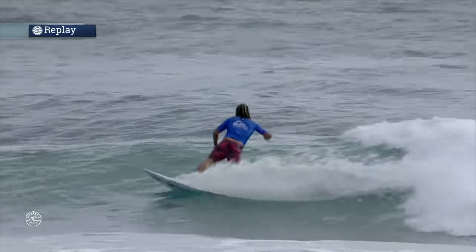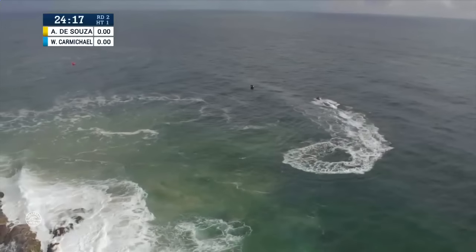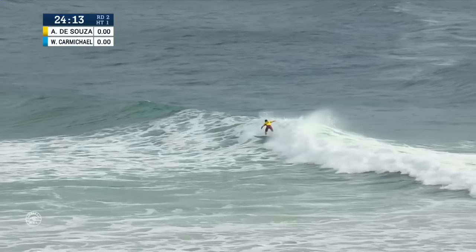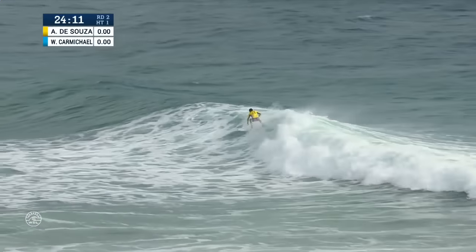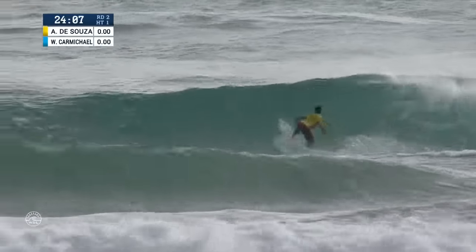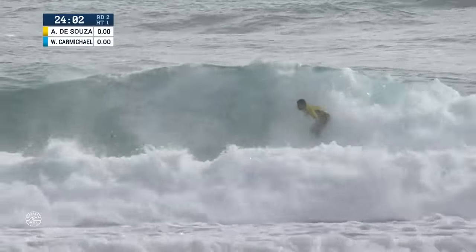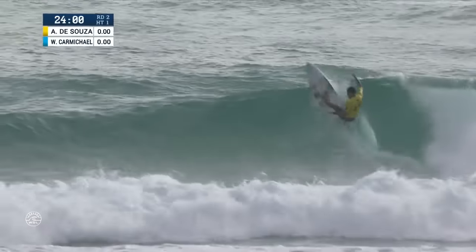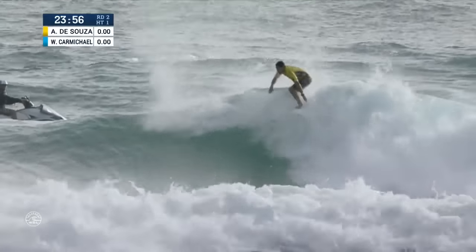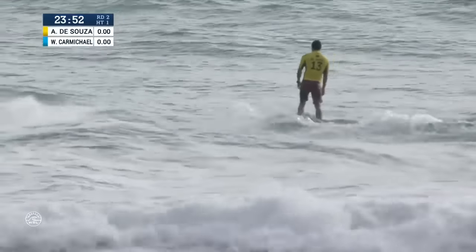Wade Carmichael bided his time and it paid dividends right at the end of that wave. A great start for the trials winner. Now De Souza needing to play a comeback role. This one's going to bowl up for him — he's got a ton of speed now and a lift to hit. Drives through it off the top. Deep off the bottom, and here comes that wrap. Nice steady tempo. It lights it up off the roof and continues to knife it off the lift. The world champ now fades out of his best wave so far.